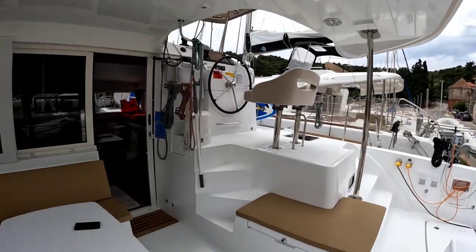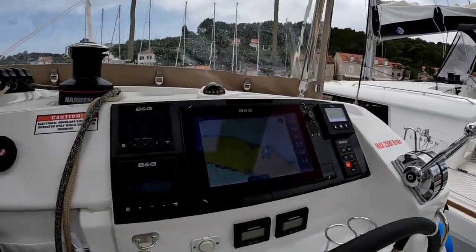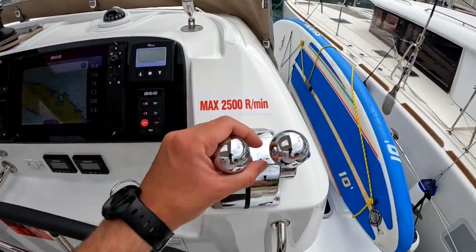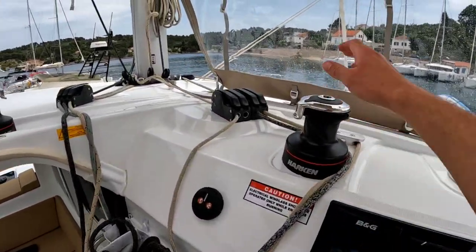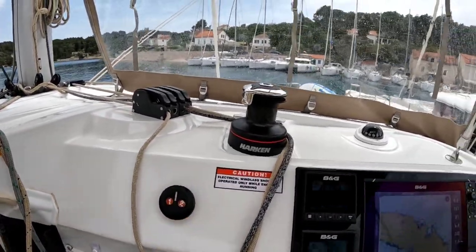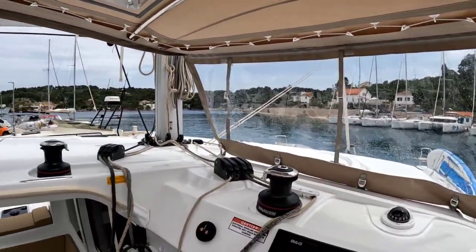Here we have the helm with a nice view, B&G electronics, engine controls, power controls, and winches — I think one of them is electric, with two gears. There's wind protection only on the front; we don't have it on the sides.